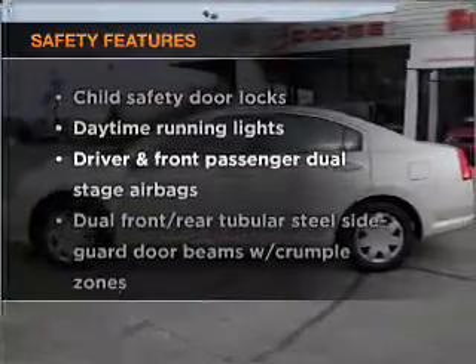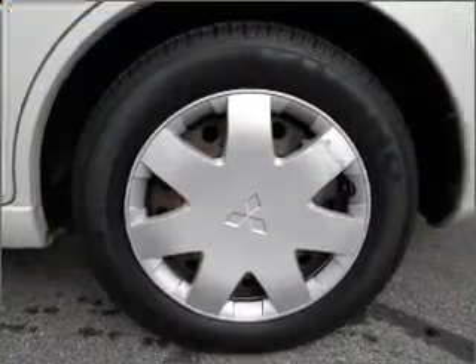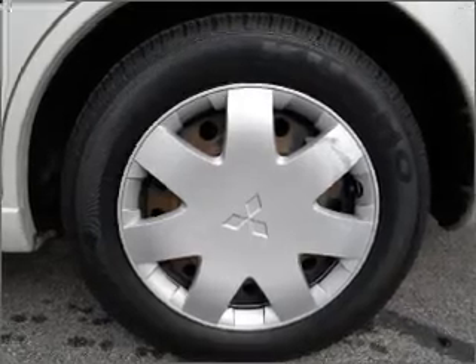If safety is a high priority, rest assured knowing that these top safety components are included. Daytime running lights. Our website offers more information on all of our vehicles.